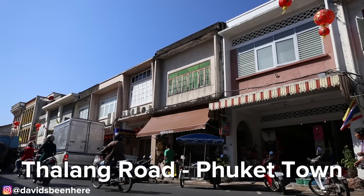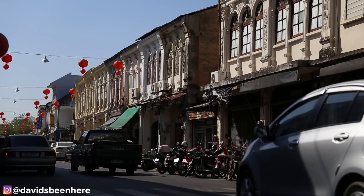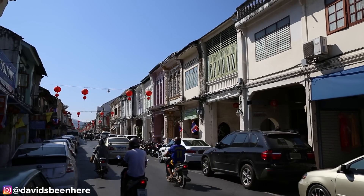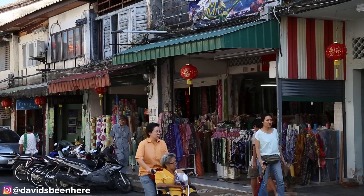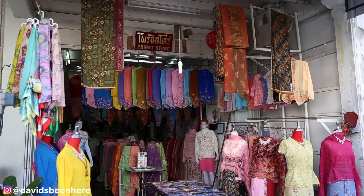Thalang Road — the most famous street in Phuket town. They actually applied for UNESCO World Heritage Recognition. The street is made up of Sino-Portuguese mansions and shop houses, and most of them have been either rebuilt, repainted, or remodeled. On the ground level there are restaurants, cafes, and boutiques.